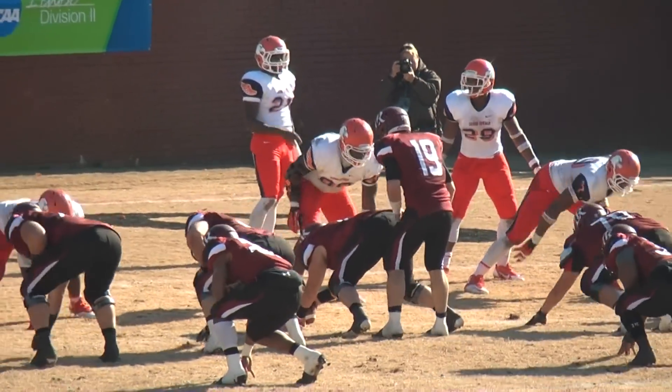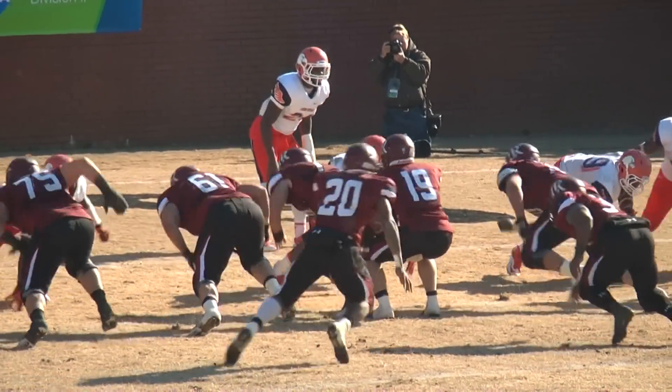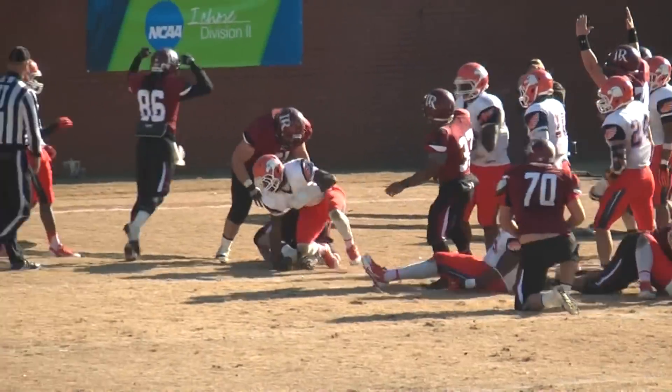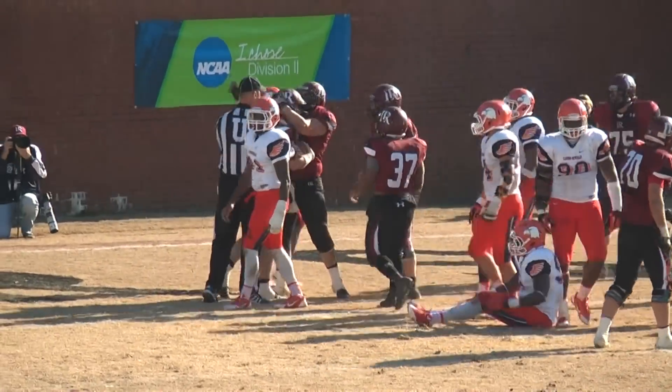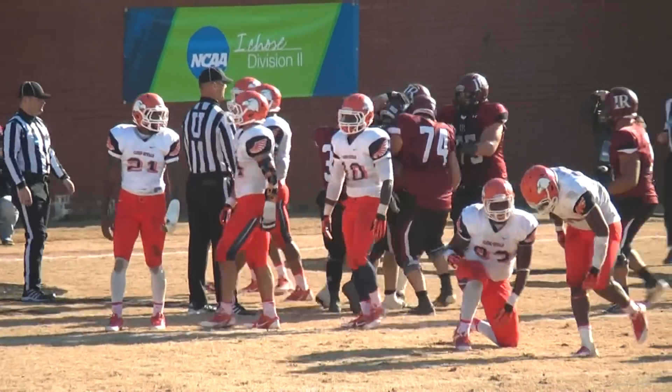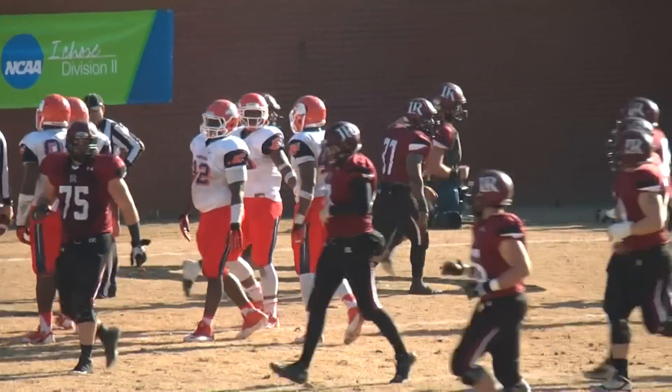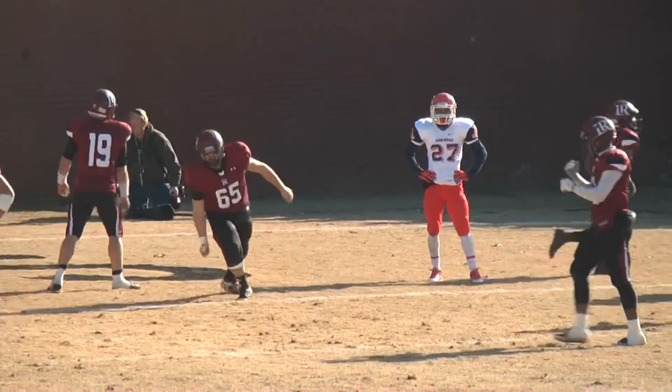Second and goal from the four. Justice takes the snap, spins through a tackle at the three, rotates along the right hash mark, and twists into the end zone. Touchdown Bears. The third-string quarterback finds Pater for LR. And the Bears are a Newman PAT away from tying this game.